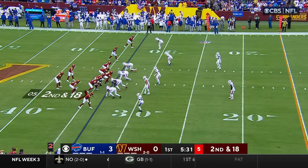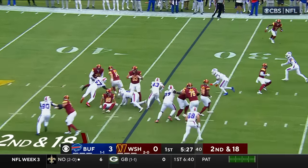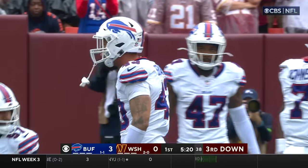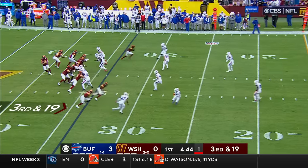I think that's something he'll clean up as he gains more experience. They give the sack to Oliver. Howell nowhere to go again, trying to escape — he cannot! Terrell Bernard was able to come across and bring Howell down. He was sacrificed by not running.